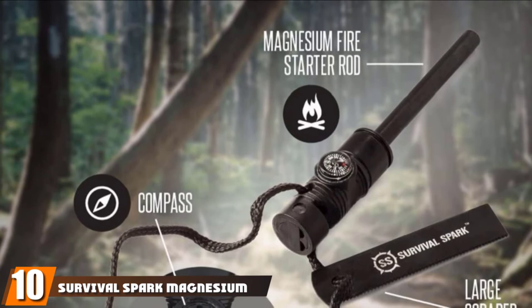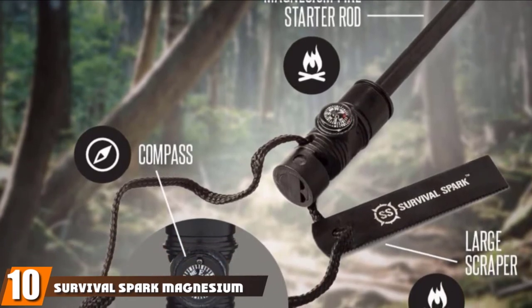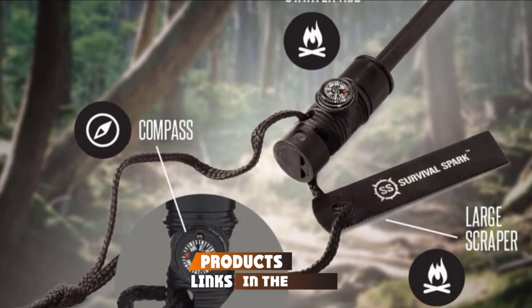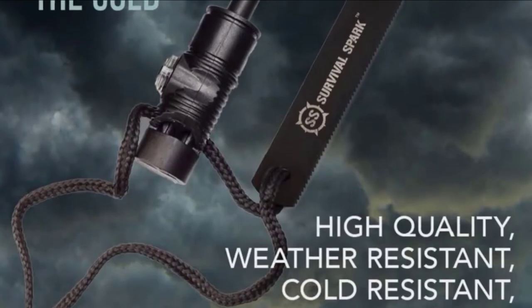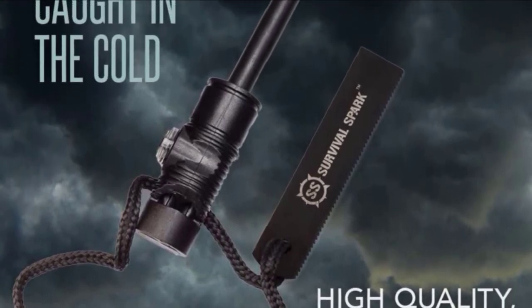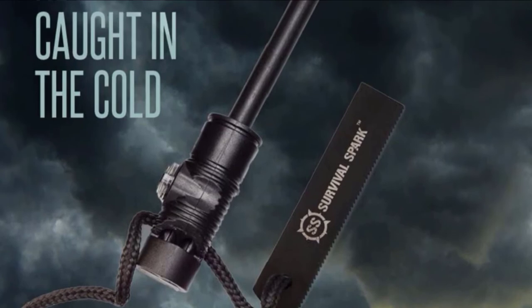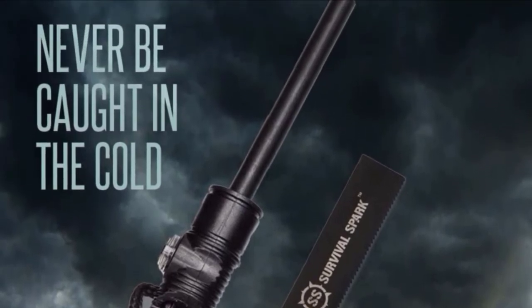Finally, the number 10 position is dominated by the Survival Spark Magnesium Survival Fire Starter. It's a small multi-tool of a fire starter with some extra handy gadgets. It lights up well and works exactly as promised, all at a fraction of the price of most others. With the added compass and whistle, this is a well-priced addition to any emergency bag.